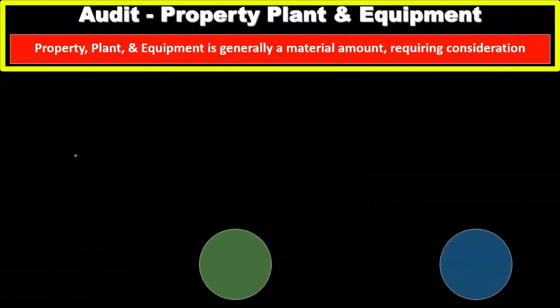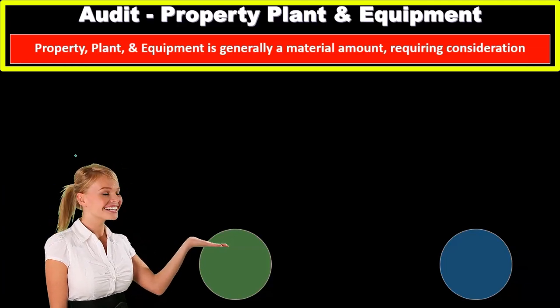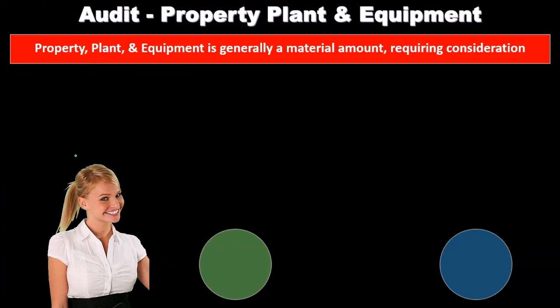When considering the audit process for property, plant, and equipment — those depreciable assets — those things like land, things like equipment, things like buildings.